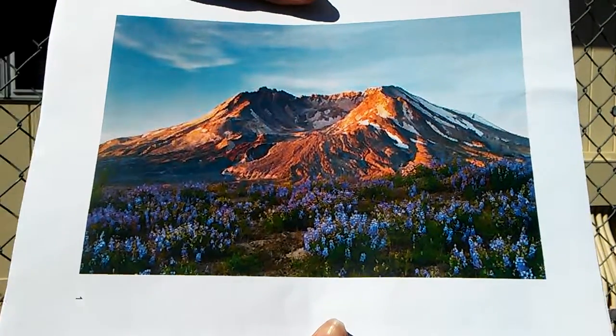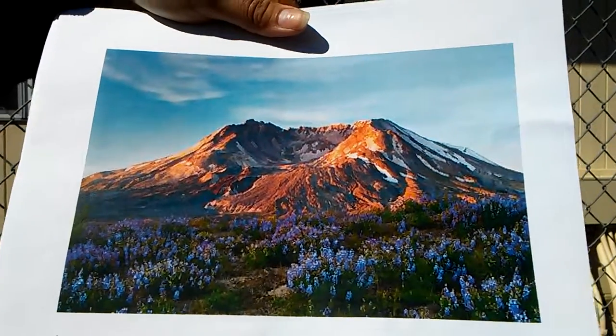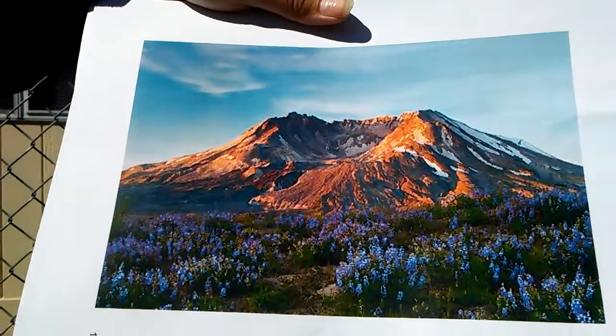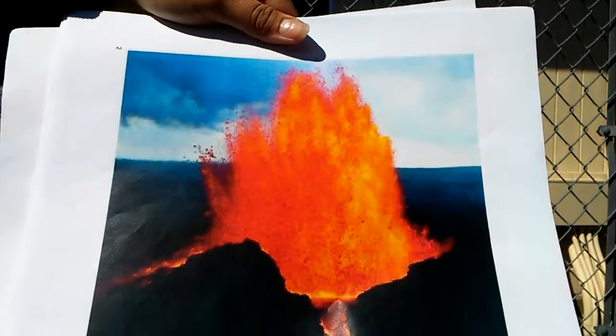The volcano Mount St. Helens is in Skamania County, Washington State. The Pacific Ocean is closest to it. Mount St. Helens is a stratovolcano with basaltic and andesitic lava. This lava was high in viscosity and is very thick and stubby.